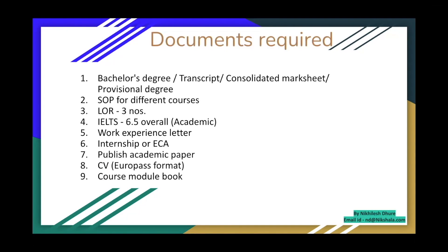Here is the list of documents you need to apply: nine things primarily — bachelor's degree, transcripts for all eight semesters, consolidated mark sheets (or a provisional degree if you're currently in your eighth semester), Statement of Purpose (you need a different SOP for each university you apply to), at least three letters of recommendation, IELTS 6.5 overall (academic IELTS, not general), work experience letter if you have any, extracurricular activity certificates, published academic papers, CV in Europass format, and your course module book — a PDF of the full course content from your degree.